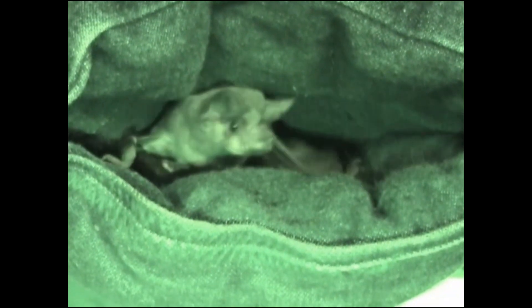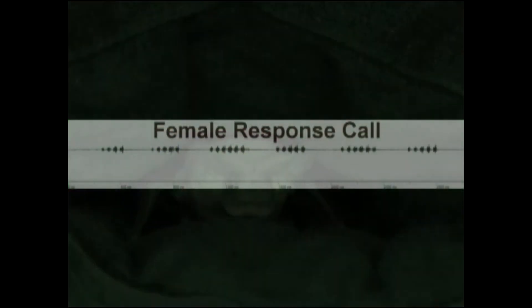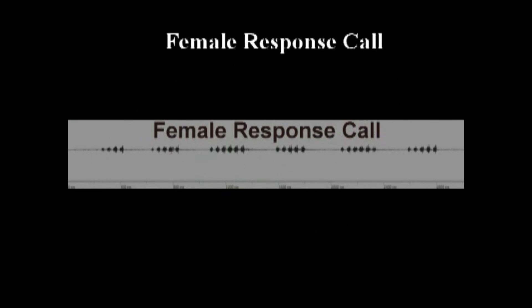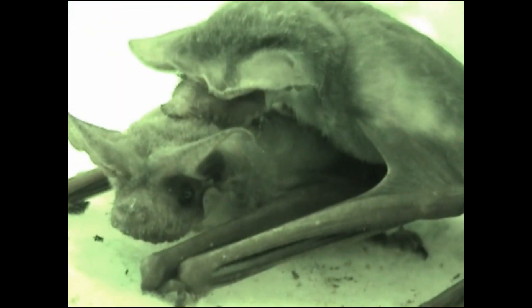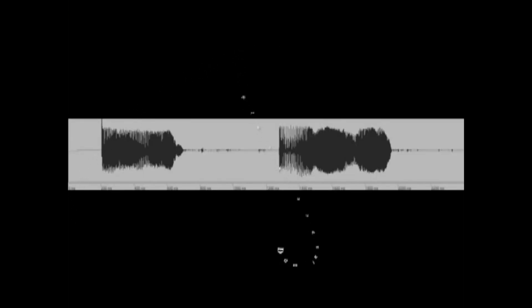Female response calls range from 15 to 30 kHz. Here, Kent pushes his muzzle into a female's back and emits a dominance call before allowing her entrance into his territory. She replies with a female response call. The dominance call ranges from 1 to 35 kHz.